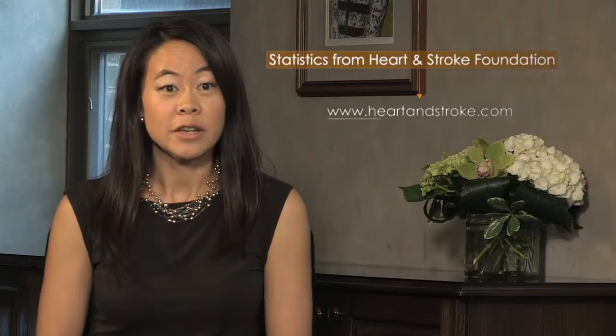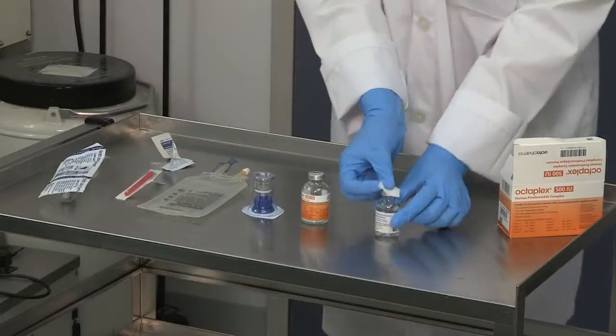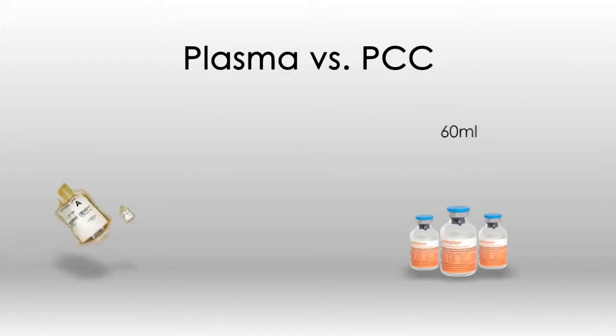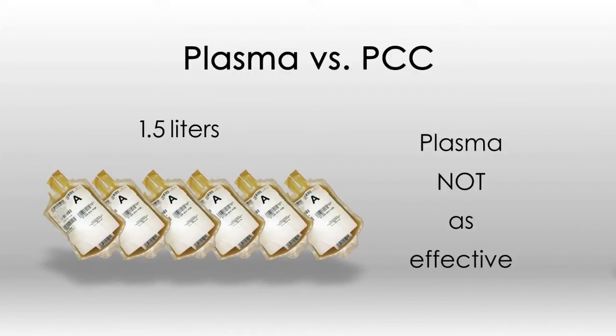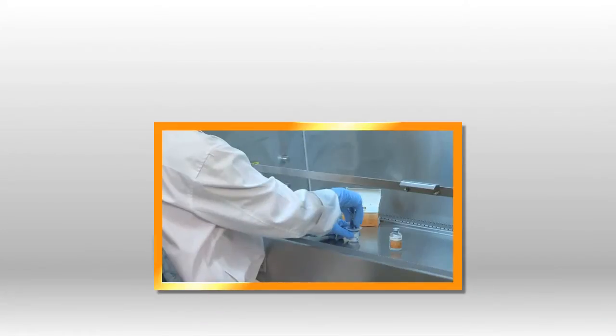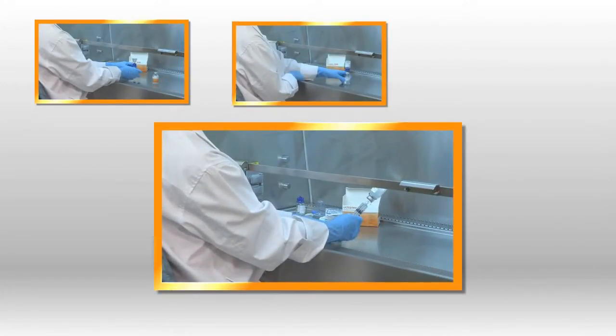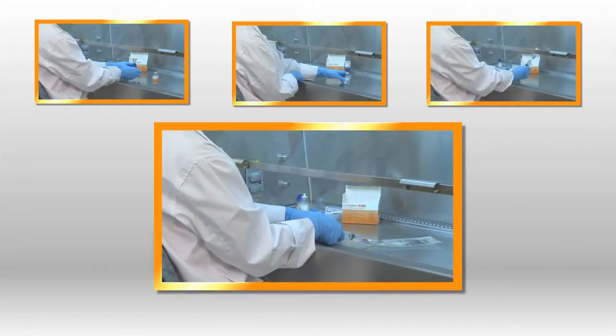Warfarin is commonly prescribed for conditions including atrial fibrillation. It is estimated that 1 in 15 Canadians over 65 is living with atrial fibrillation. Although warfarin is an effective therapy, it is associated with a 2% per year risk of major bleeding. Ensuring the appropriate use of PCCs will result in better outcomes for patients requiring urgent reversal of warfarin. PCC contains the exact factors and proteins needed for immediate reversal of a warfarin-related hemorrhage with 25 times less volume than plasma. In addition, plasma is not as effective in reversing INR levels, and PCC results in faster INR reversal with a quicker infusion time. It is also more quickly prepared because it does not require blood grouping, thawing, or labeling of plasma units.